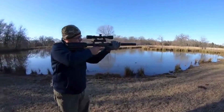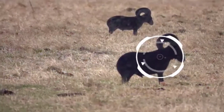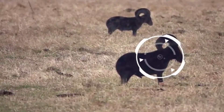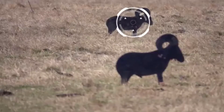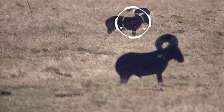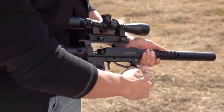This .35 caliber big bore air gun can deliver up to 170 foot-pounds when shooting 190 grain cast ammo on full power. On the other end of the scale, it also delivers up to 30 shots when shooting 81.02 grain pellets on low power, while still delivering exceptional energy and consistency.